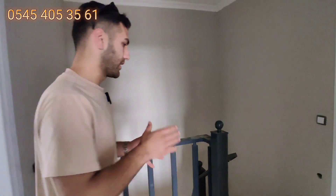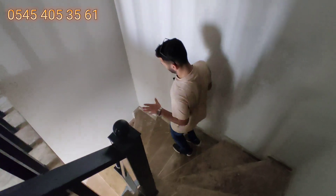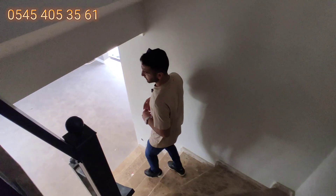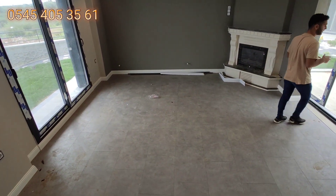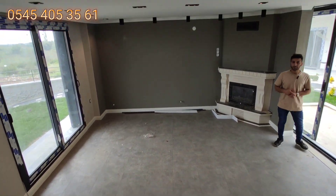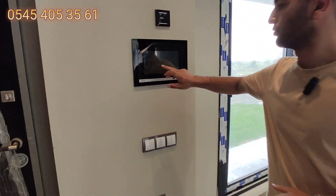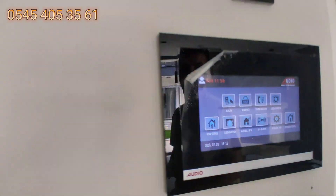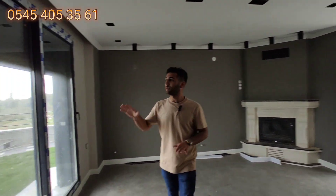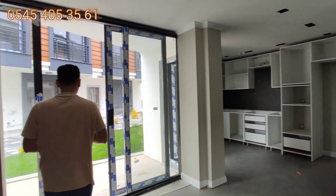Burası 135.000 euro. Yavaş yavaş bahçeye doğru gidelim; hem siteden bahsedelim. Konum olarak denize yaklaşık 1-1,5 kilometre civarındayız. Sitede toplam 21 tane villa var demiştik. Akıllı sistemde 'evden çıkış' dediğimiz anda otomatik panjurlar iniyor ve ışıklar kapanıyor, bu şekilde çalışıyor.